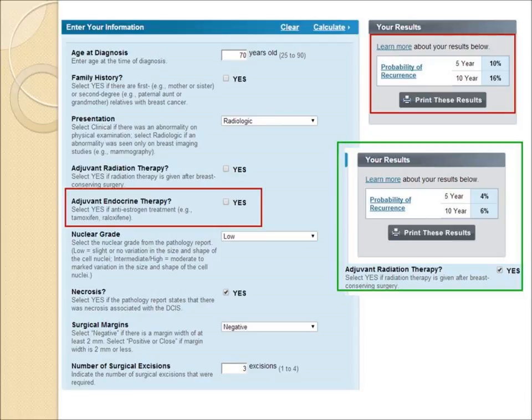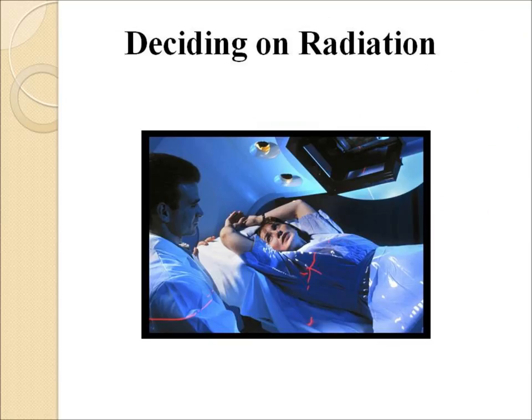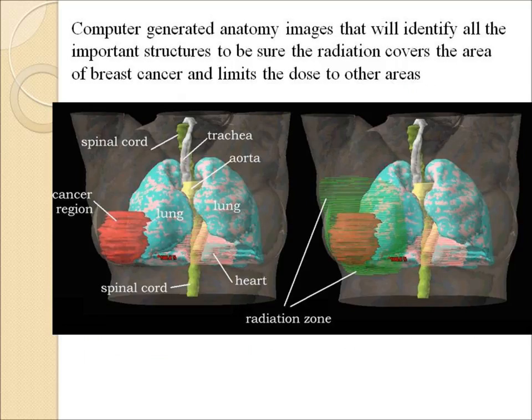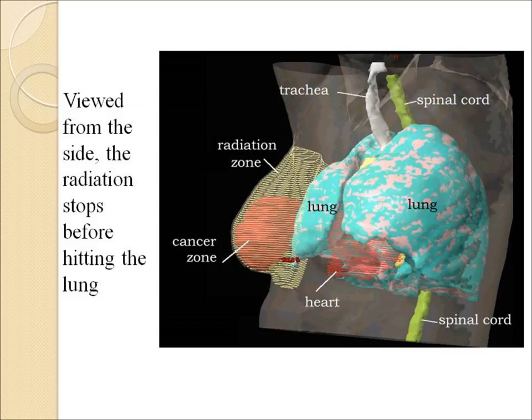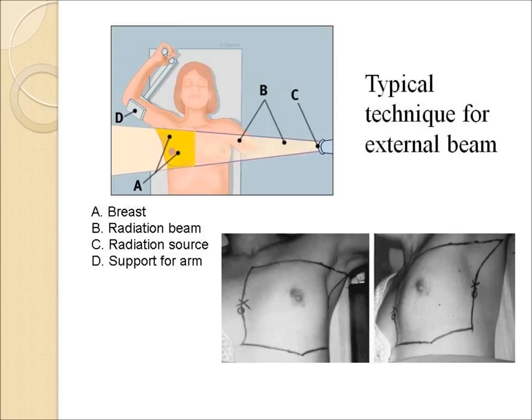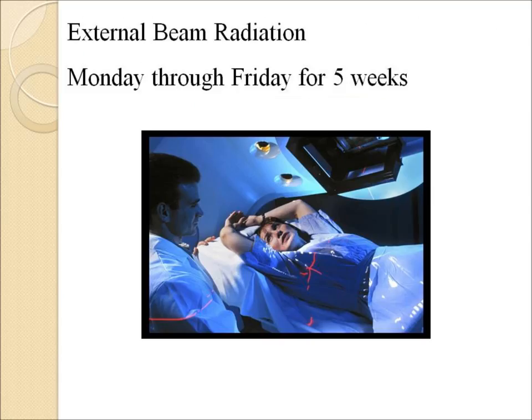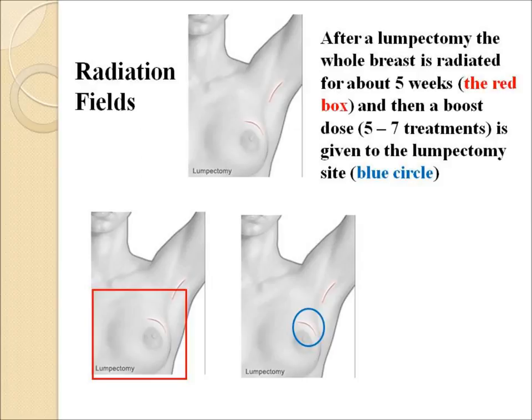If the woman decides to have radiation, it generally starts with a CAT scan simulation. Her breast and chest wall are scanned into the computer, which generates all the important structures and develops a radiation field that will hit the breast area and avoid the lung or the heart. The treatment comes in from one side and goes out the other, skimming over the surface of the chest wall, ribs, and lung. Treatments are normally five days a week, Monday through Friday, with some shorter radiation schemes available. Generally, the whole breast is treated for the first five weeks, and then a boost is given to the higher-risk area.